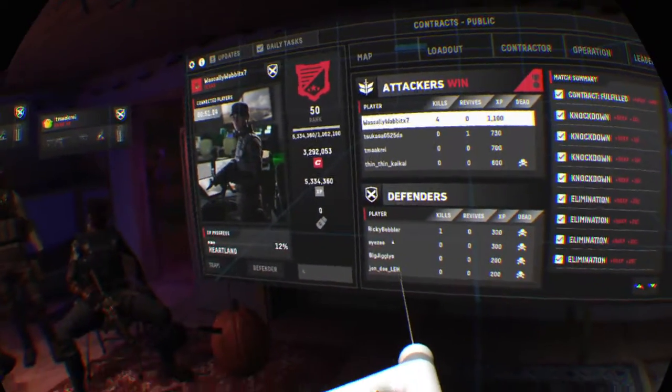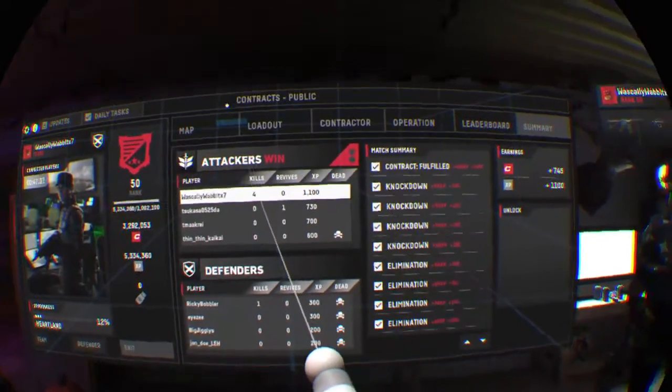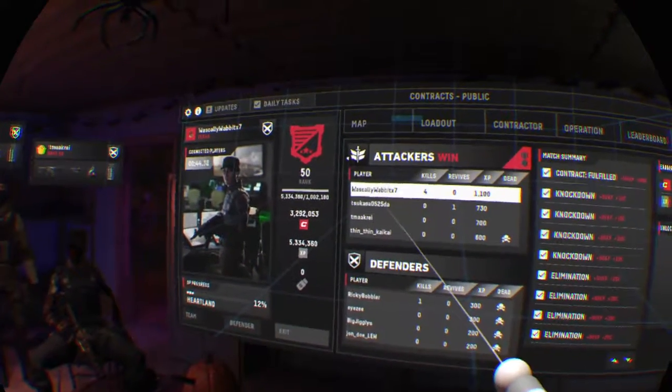All those four blokes — I play with them all the time, and they normally kick my ass. Aced them. Might have to say. Yeah.